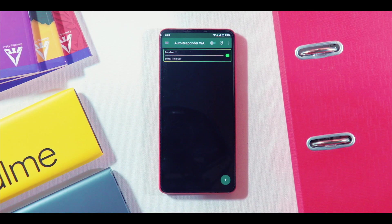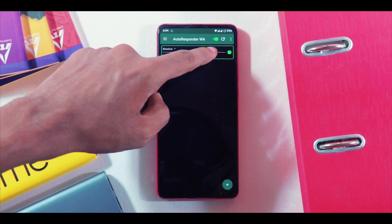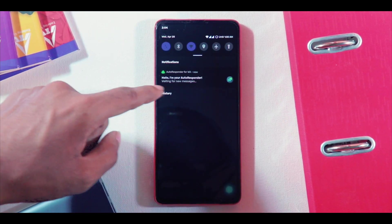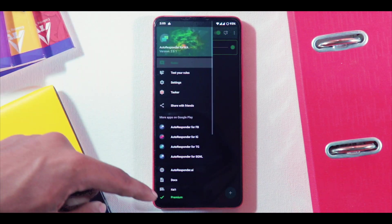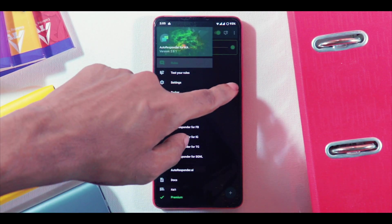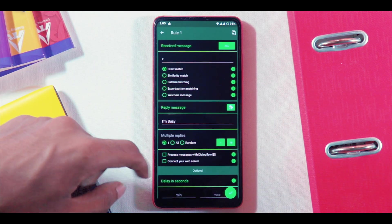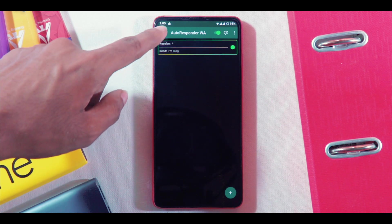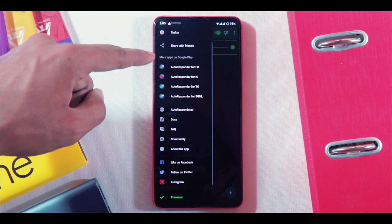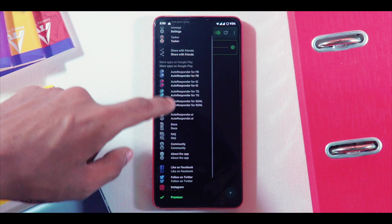Last but not the least, this is my favourite application on the list. Are you a content creator, someone running a business, or someone who is too busy to reply back to messages? Then this app is for you. Introducing Autoresponder, which automatically responds to custom received messages with the help of a bot — it has tons of customization options and works like a charm. This app is not just limited to WhatsApp or WhatsApp Business — it covers various social media platforms like Instagram, Telegram, Facebook and even Signal Messenger.